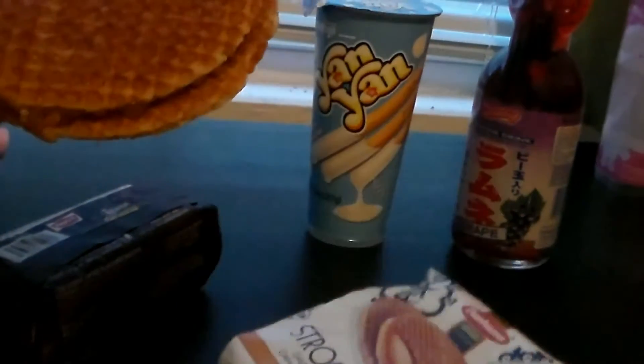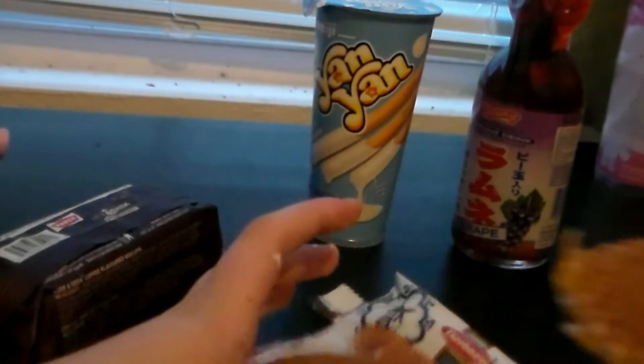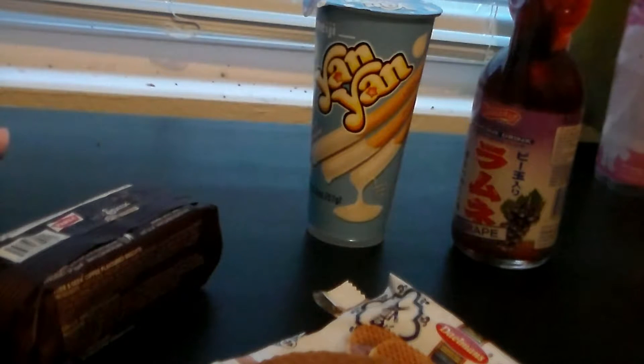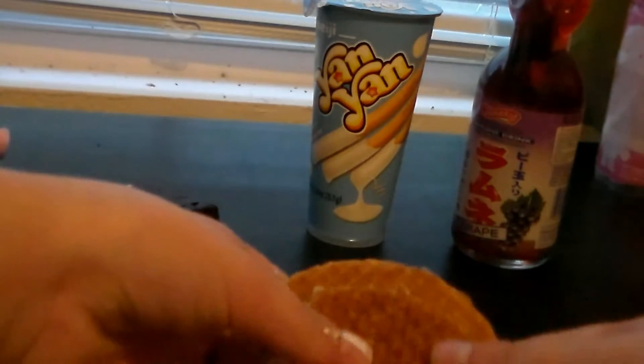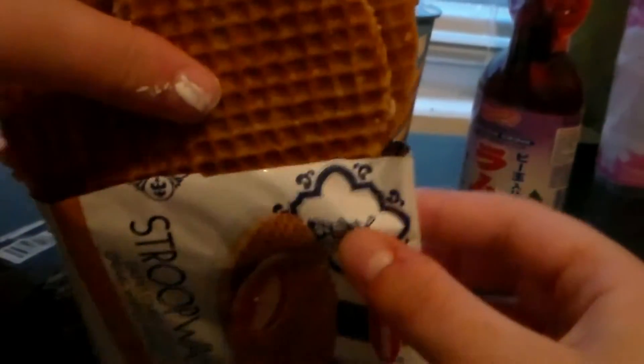Oh, they look so weird. Oh, they're like stuck together. They come apart, and they're like caramel. Those are good. They don't even taste like caramel — they taste like cinnamon, kind of. But they're good. I like them.